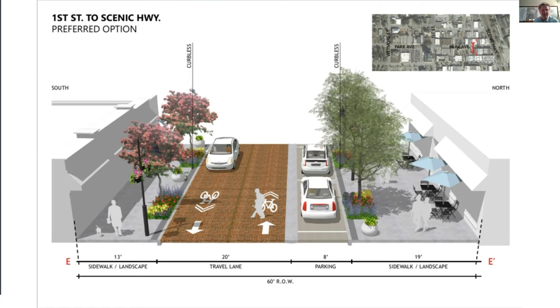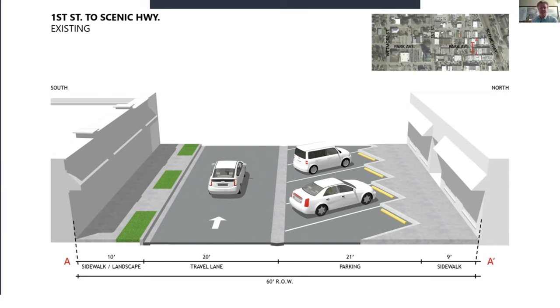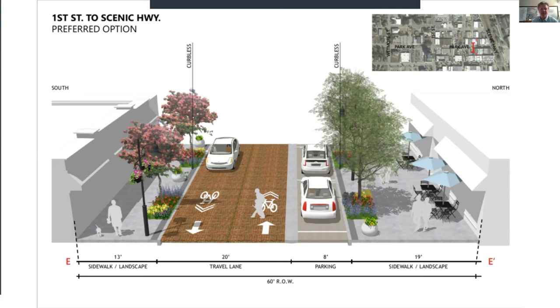We went through a number of options, met with stakeholders and the city, and landed on this as our preferred option. There are some differences from what was shown in Lake Wales Connected — partly because we now have better information. As it turns out, we ended up with five extra feet once everything was surveyed, which allows a bit more space in the sidewalk area. Jay, let me toggle between existing and proposed a couple of times so people can see what we've got.